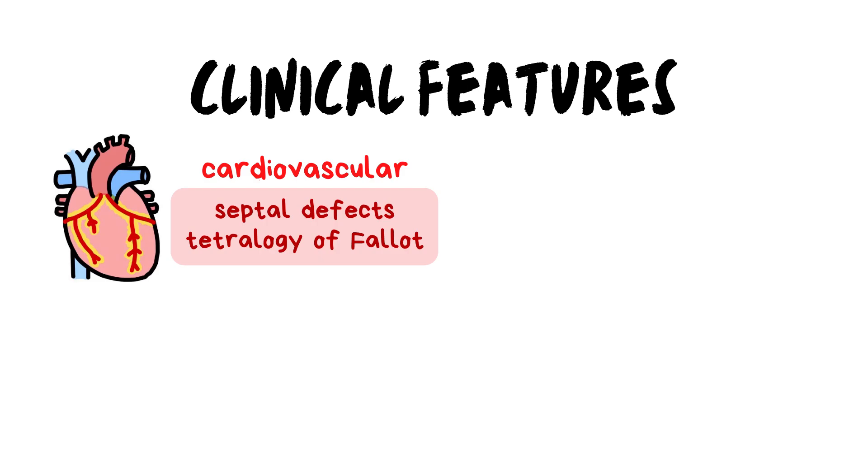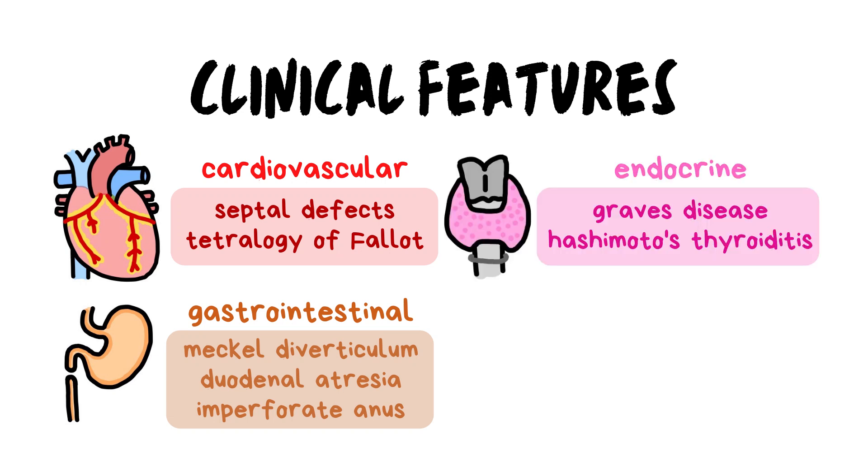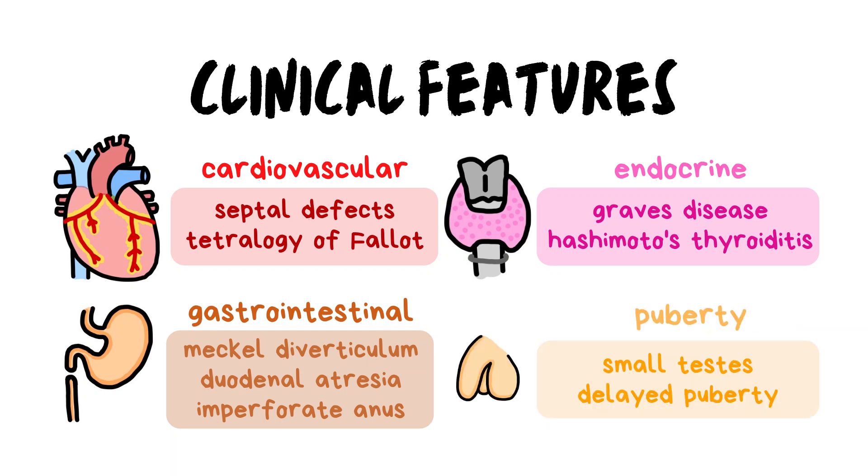The clinical features of Down syndrome are not just physical. Patients are susceptible to cardiovascular disorders such as septal defects and tetralogy of Fallot. They also have a high risk of gastrointestinal problems such as Meckel's diverticulum, duodenal atresia, and imperforate anus. Endocrine diseases such as Graves' disease and Hashimoto's thyroiditis are also prevalent, and patients may face problems with puberty, including delayed puberty and small testes.